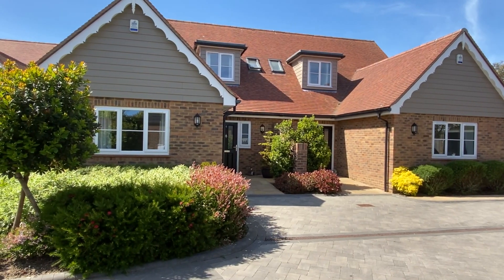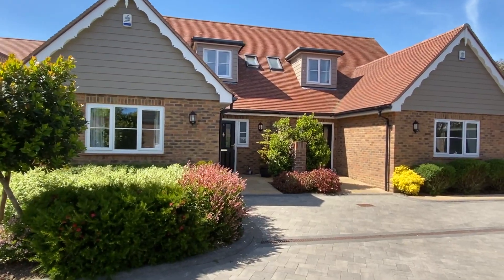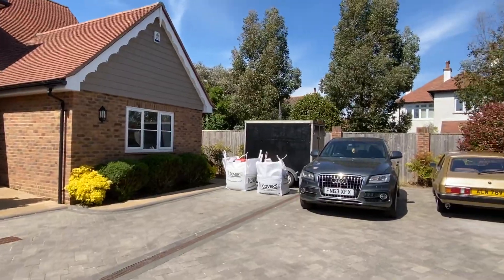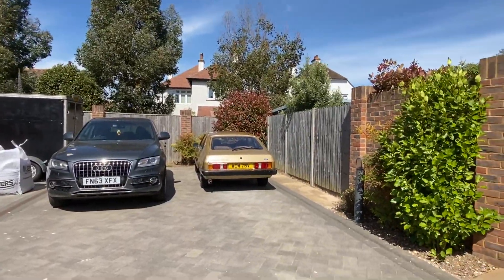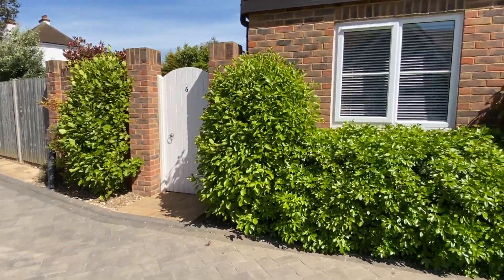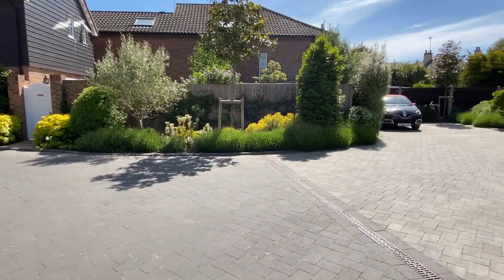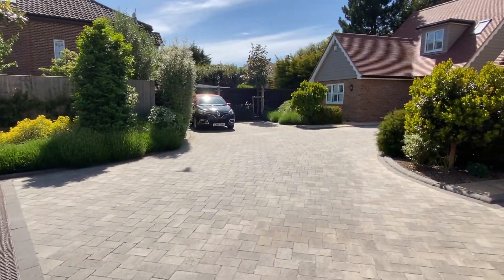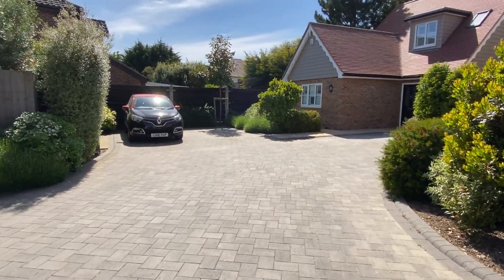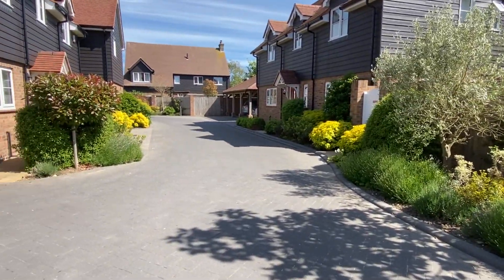Starting outside on a street scene, this is a very exclusive development of just seven modern homes, all built in 2017. The parking space on the right is the first of two parking spaces that go with this property. Coming round to this area, you can see the black reno — that's the second parking space. Moving on this way, we'll take you out of the development onto the main road at Victoria Drive.